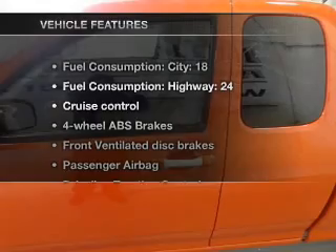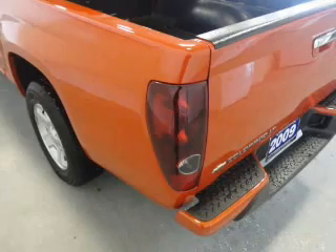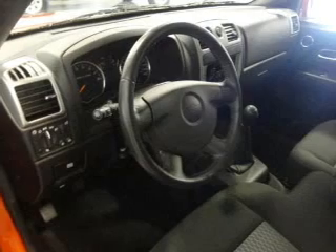And with these notable features, you won't want to miss out on the opportunity to own this amazing ride: cruise control, an AM-FM stereo with a CD player, satellite radio, power steering, an adjustable tilt steering wheel, and air conditioning.